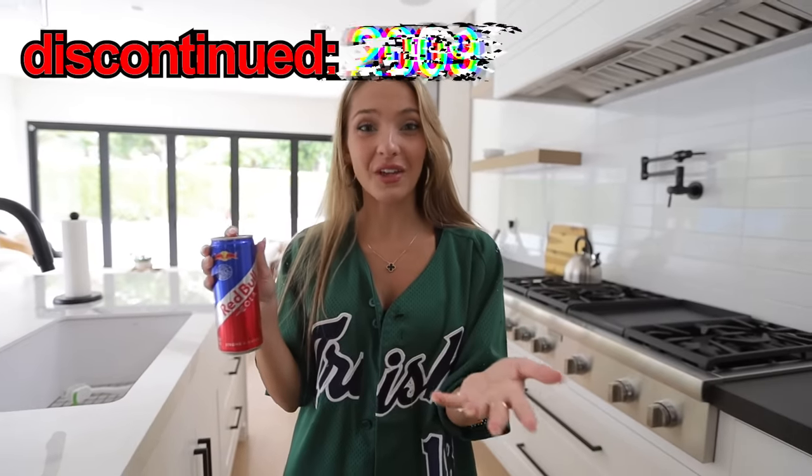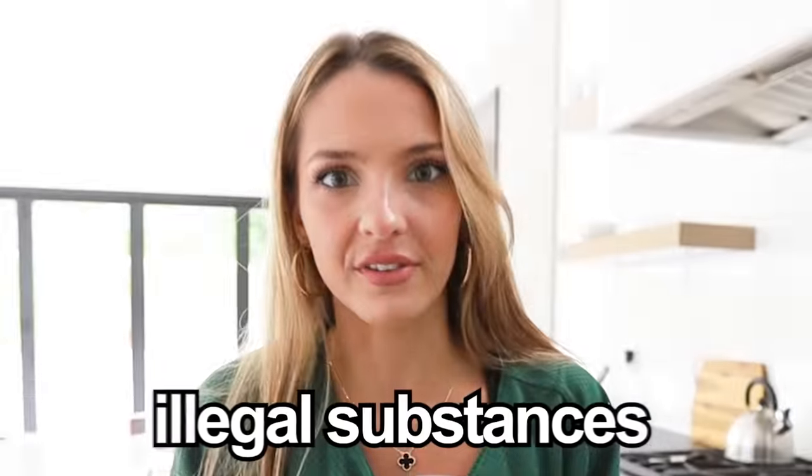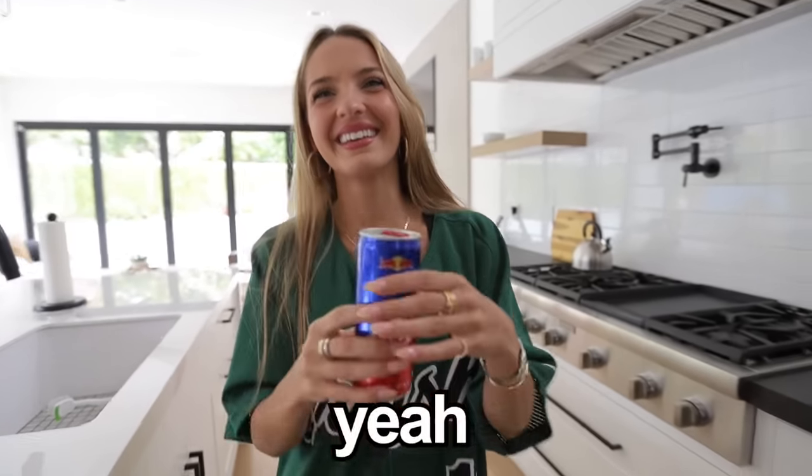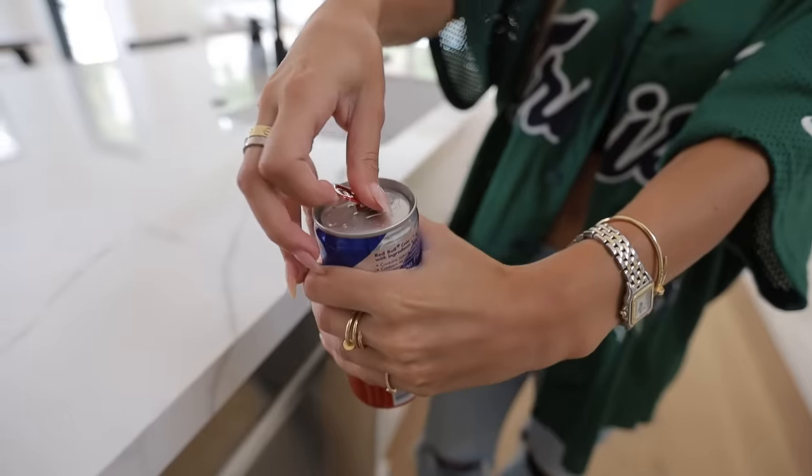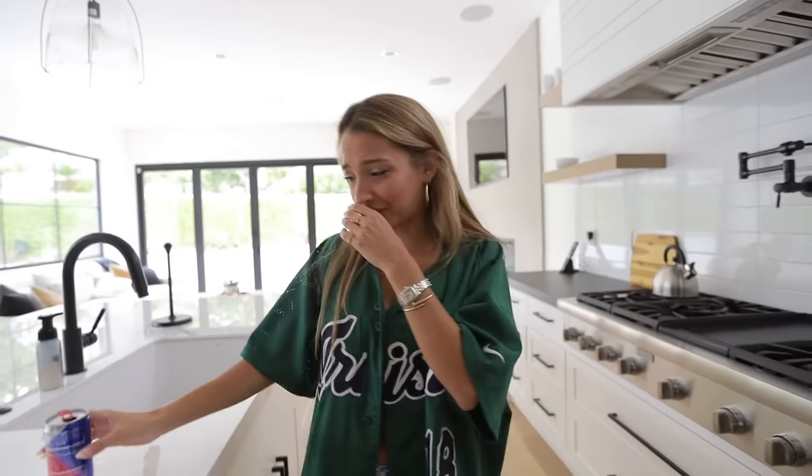I'm sure you guys have heard of Red Bull, but have you heard of Red Bull Cola? This was exclusive to Germany, but banned in 2009 because apparently it contains illegal substances. The expiration date on this is October 9th, 2009 — so this is 14 years old and we're about to take a sip. It smells like Coke that's been poured into a basement and sat there for 20 plus years. This is the grossest thing I've ever had in my life — it's like spicy and my tongue is tingling. This should be banned for sure.